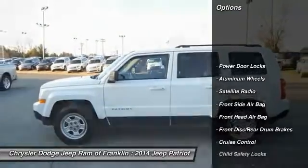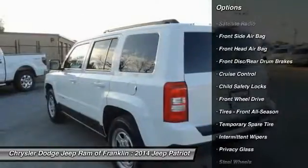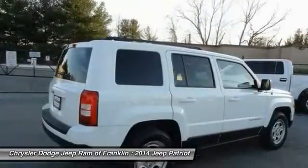Stability control. Traction control. Driver airbag. Power steering. Adjustable steering wheel. Cruise control. Aluminum wheels. Four-wheel ABS. Rear defrost. FWD.